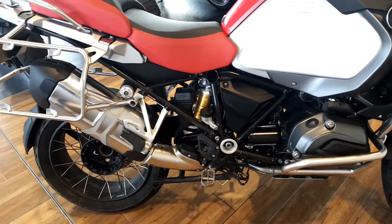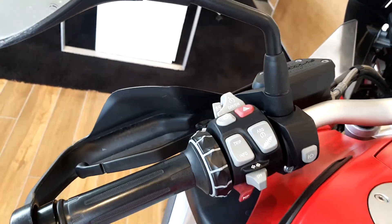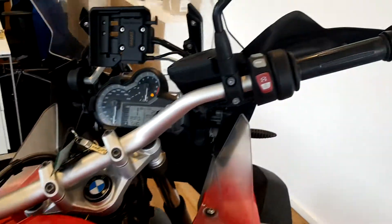It has dynamic ESA electronic suspension with different driving modes, as you can see here. The bike also has cruise control, LED fogs, engine protection bars and heated grips.